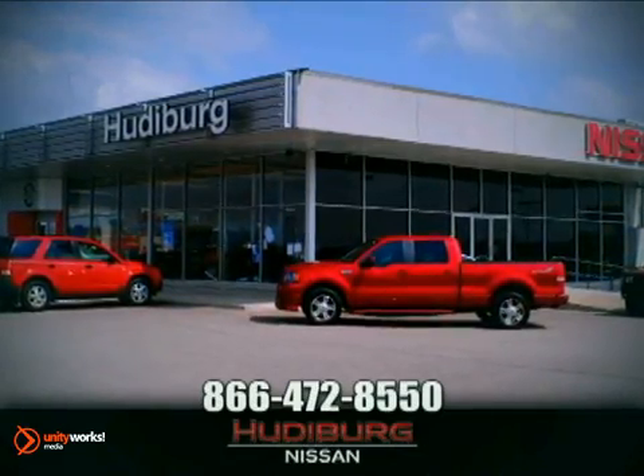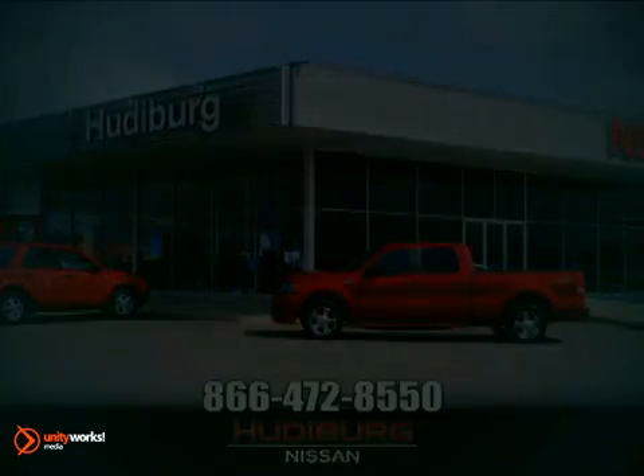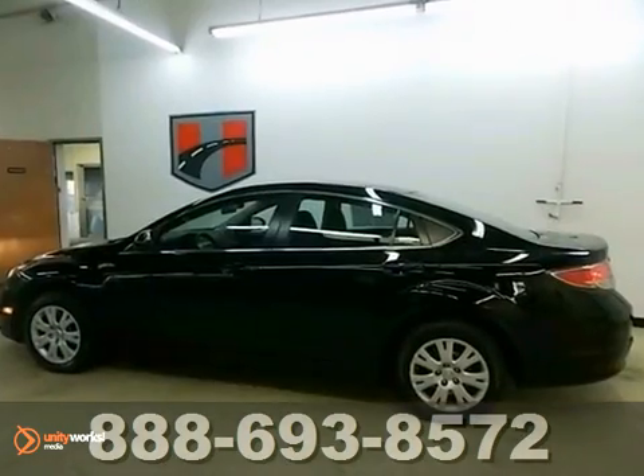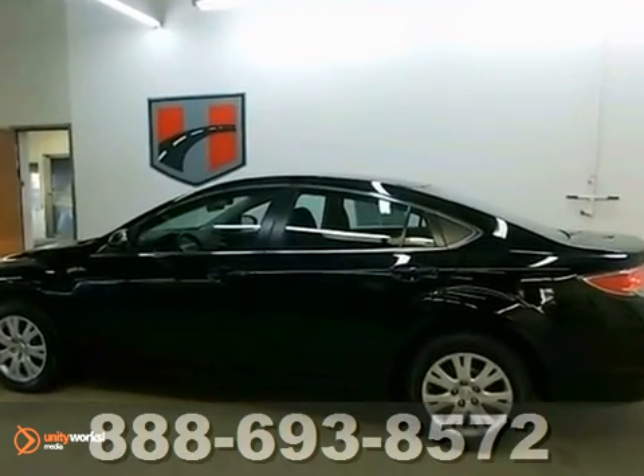At Hewdeburg Nissan, we'll give you more! Here's a 2012 Mazda 6 — a spotless one-owner. This is one nice car.